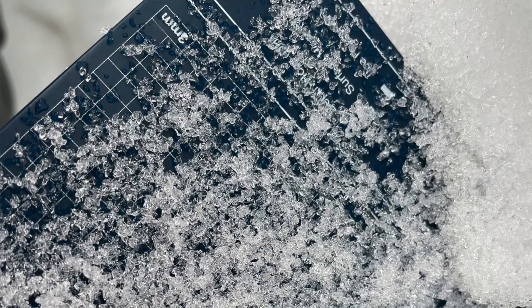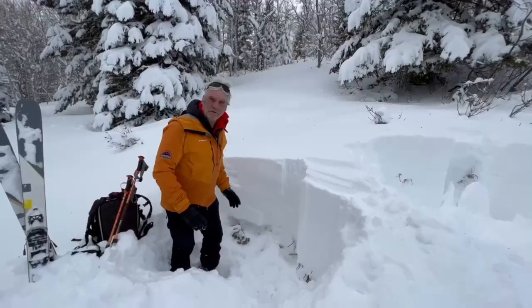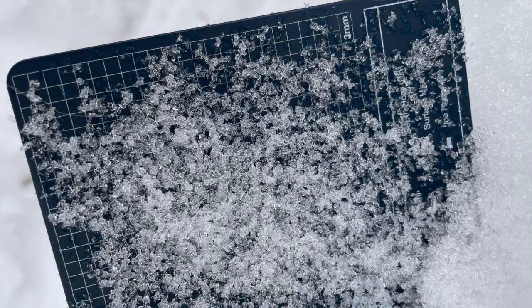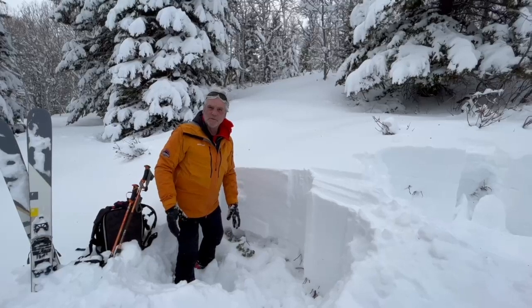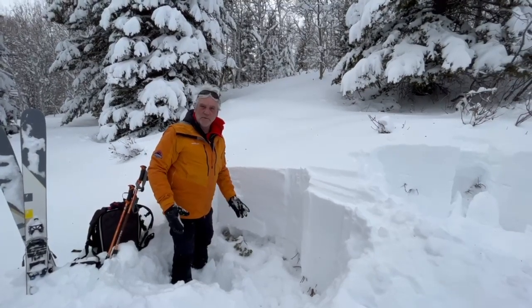We're still finding really, really weak, sugary, faceted snow and poor snow structure up here. This stuff is super loose and it's not really moist. We would have hoped with all the rain that we've had that this would have been a lot more moist than it is, but it's still really pretty dry.